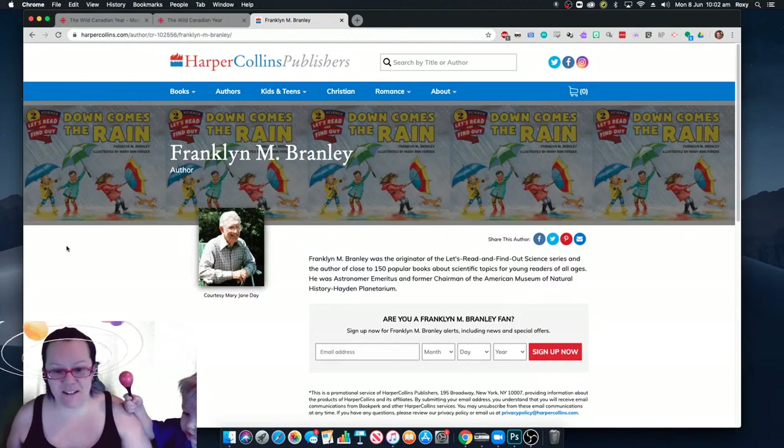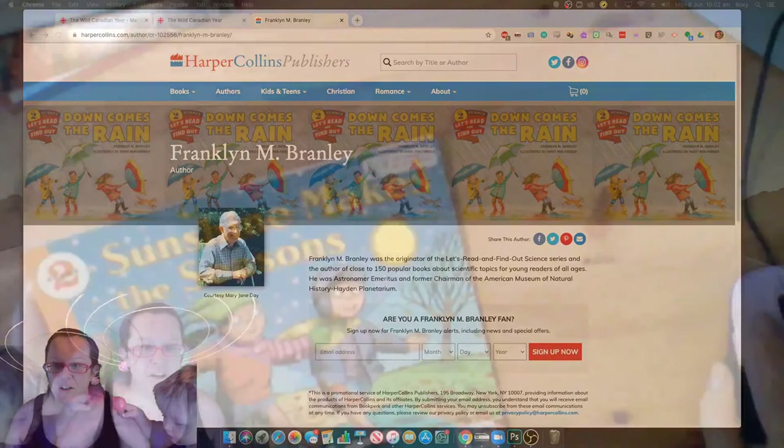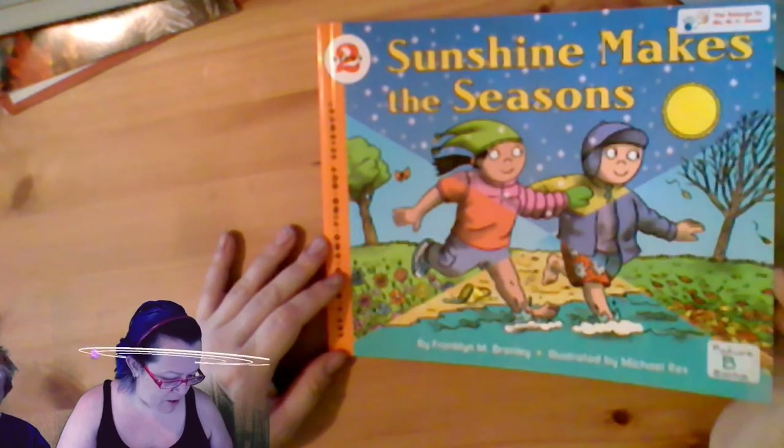After we read Sunshine Makes the Seasons, I want to show you something that was produced by the CBC, the Canadian Broadcasting Corporation, and it's stunning. So, Sunshine Makes the Seasons by Franklin M. Branley, illustrated by Michael Rex.